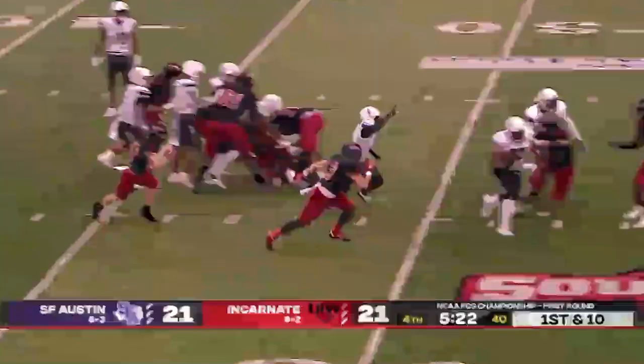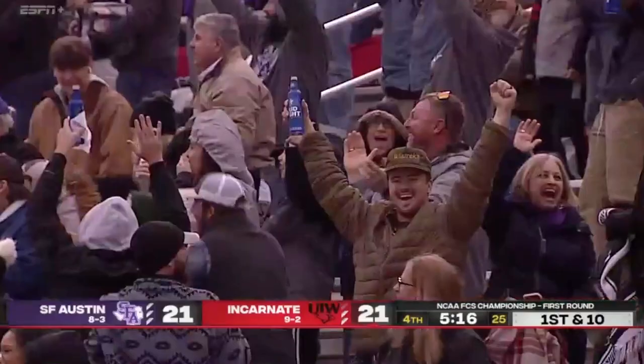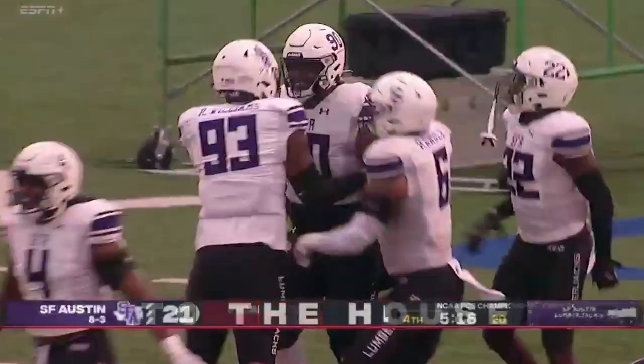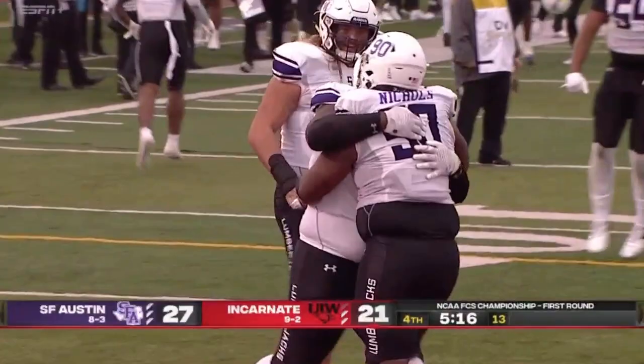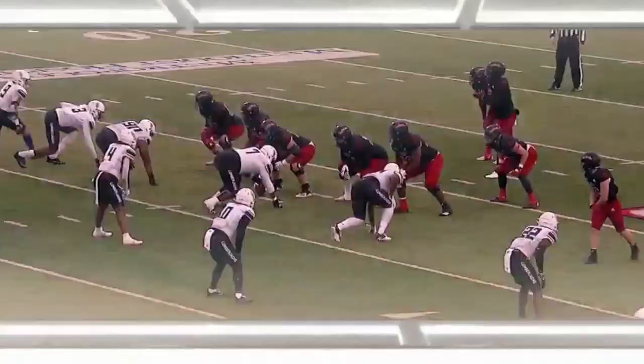Hand off on first and 10. Kevin Brown looking for it — it's stripped away. Rashad Nichols with the football. Nichols into the end zone. Unbelievable. Rashad Nichols takes the ball away from Kevin Brown all the way back to the house. One of the most unbelievable plays you'll ever see from an interior defensive lineman, really from anybody on defense, but especially for a big man up front.